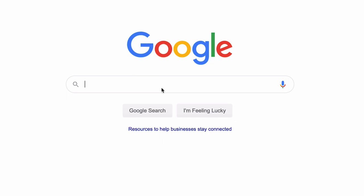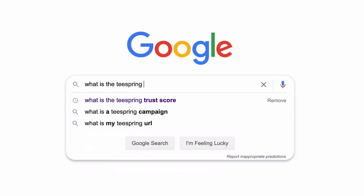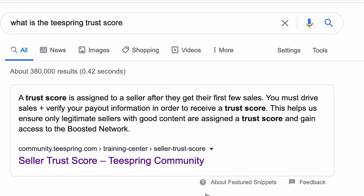Here comes another brutally honest print-on-demand video. The Teespring Trust Score is basically a score which you can't see — it's a score in the ether that says how well your Teespring account is doing based on many variables: sales, whether you're holding to policies, if you're creating campaigns. There are a lot of variables on how a Teespring Trust Score is calculated. In its simplest form, it's just your account health.